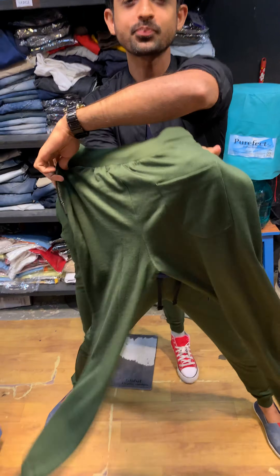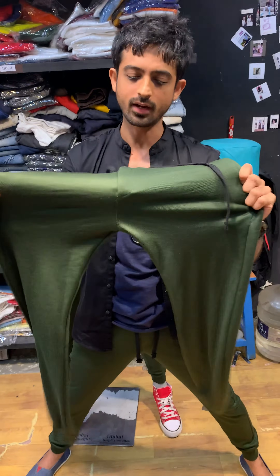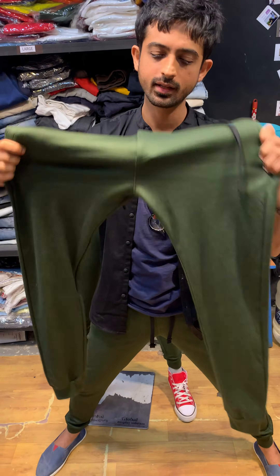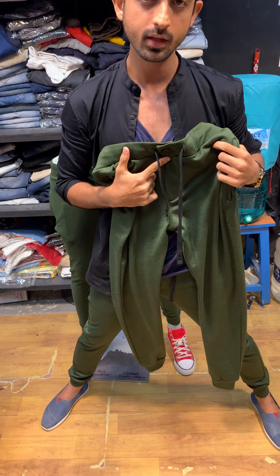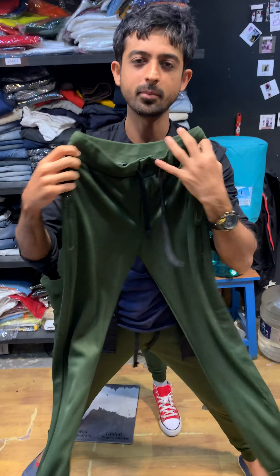This is olive green joggers — it's a good thing, back in stock for a long time. It's stretchable, there's a zip in front and on the side too, and a button too. It's a stylish thing.